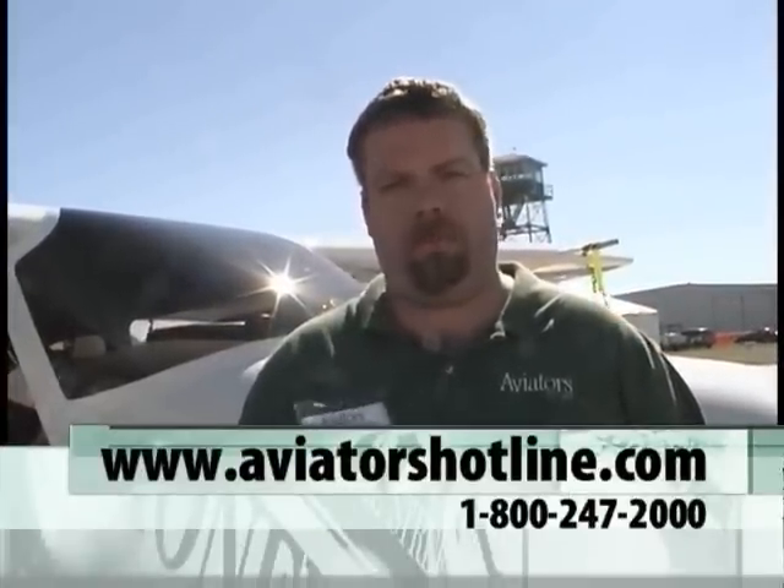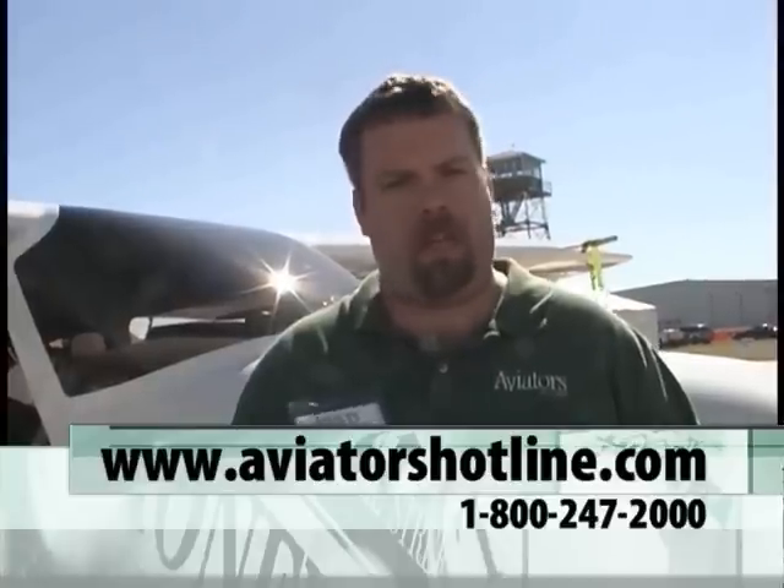If we want to get in touch with you to enroll in this program, what is the easiest way to do it? Check us out on the web at www.AviatorsHotline.com. You can also pick up the phone and give us a call at 1-800-247-2000. Ask for the Aviation Division and you will get rung right up to us.